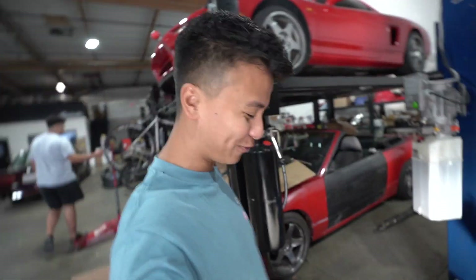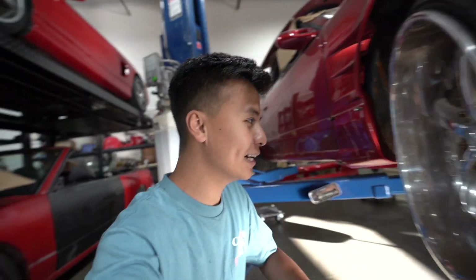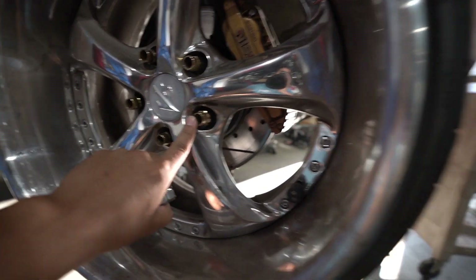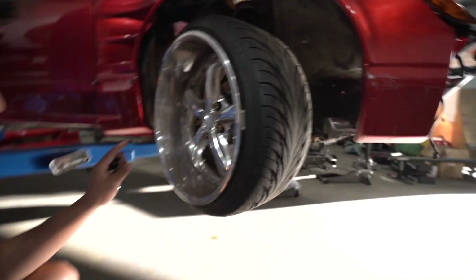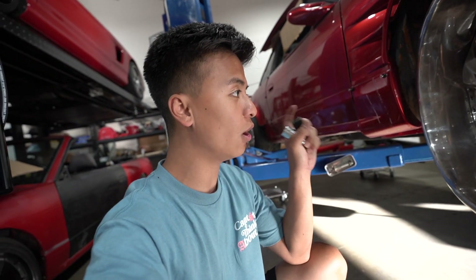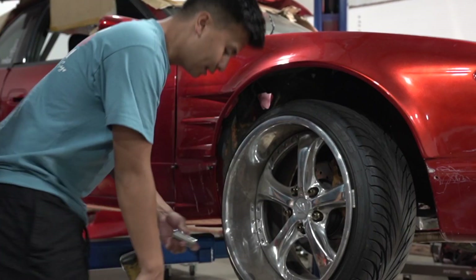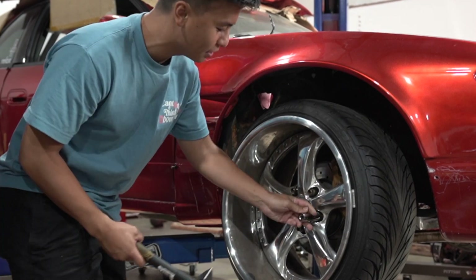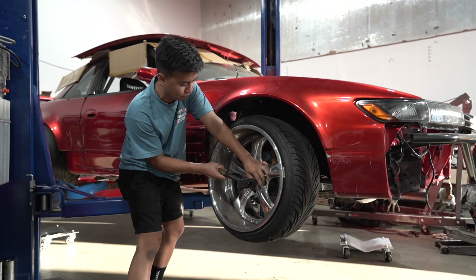We already ran into our first problem, guys. I don't know what happened - I haven't touched this car in so long. This lock right here is completely different from the rears. I can take off the rear wheels no problem, but the front wheels - I kind of lost the key. Nothing fits, so the only thing we can do now is to hammer one of these sockets on and break these off. I picked up some sockets from AutoZone that I don't care for. Let's hope this works - let's not mess up my wheels.